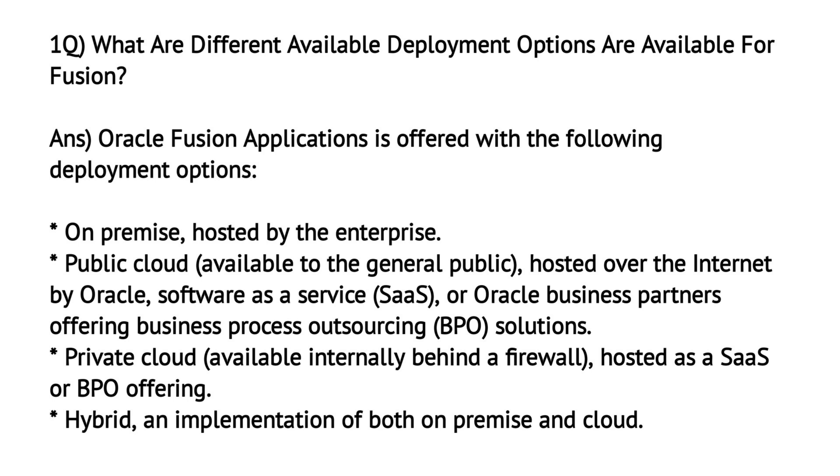Oracle Fusion applications is offered with the following deployment options: On-premises, hosted by the enterprise; Public cloud, available to the general public, hosted over the internet by Oracle Software as a Service or Oracle business partners offering business process outsourcing solutions; Private cloud, available internally behind a firewall, hosted as a SaaS or BPO offering; and Hybrid, an implementation of both on-premises and cloud.